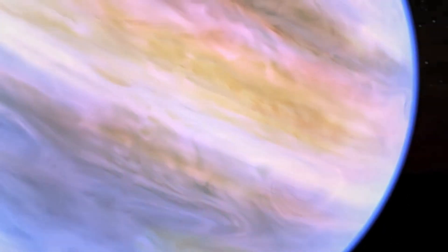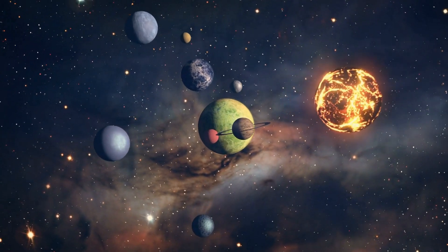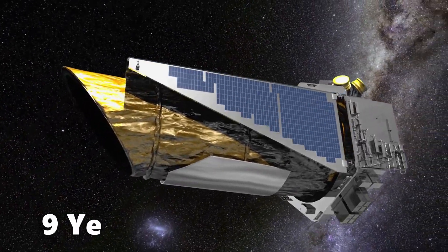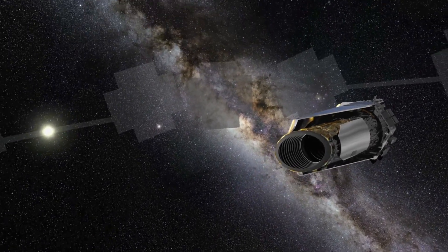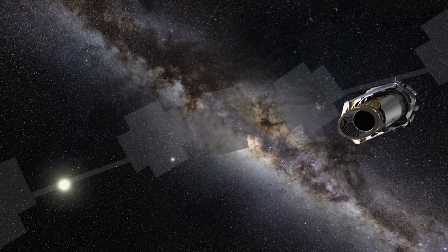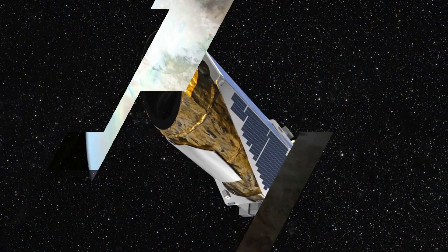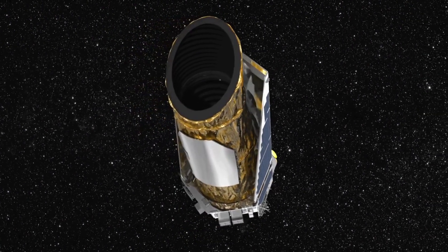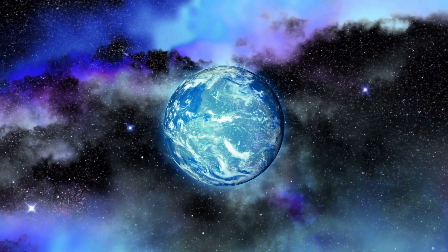Kepler found many other planets as well, and they're all being analyzed. In its short life of 9 years, 7 months, and 23 days, this telescope discovered a lot of incredible things that are still in their early stages of study. Scientists are still waiting to fully examine every planet and star that Kepler found. Its job was discovering new places, and it did a really good job.